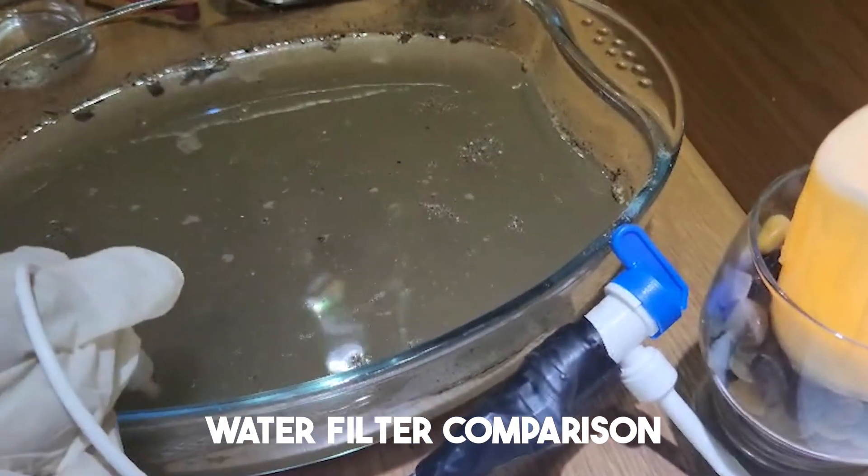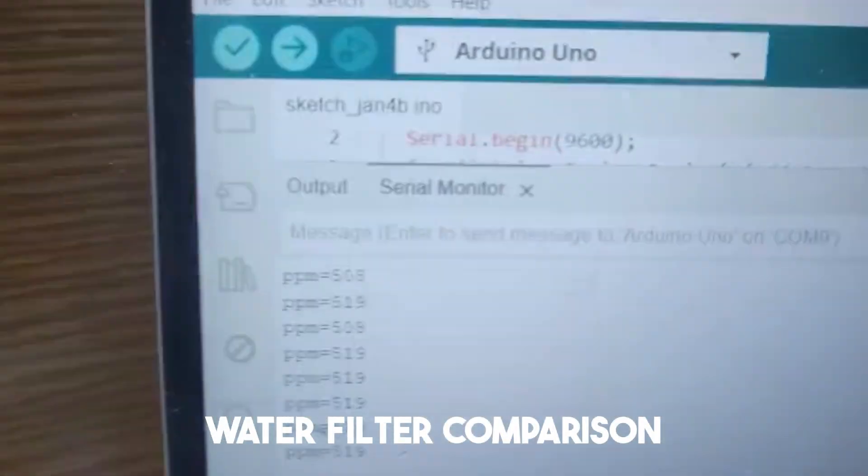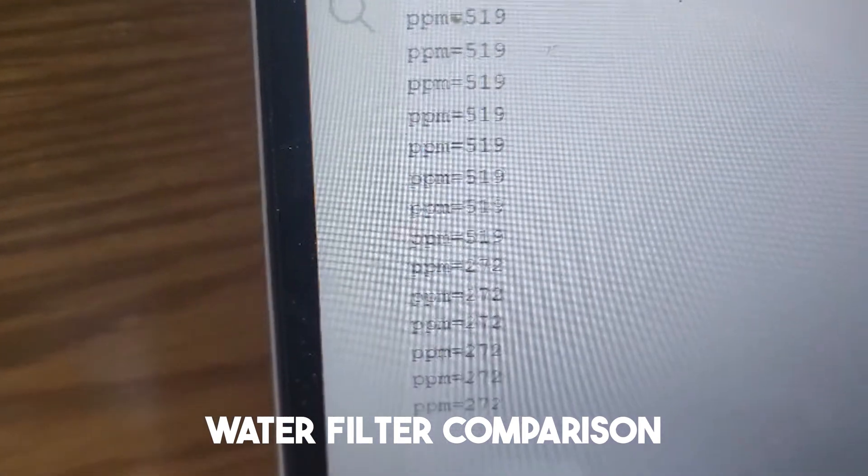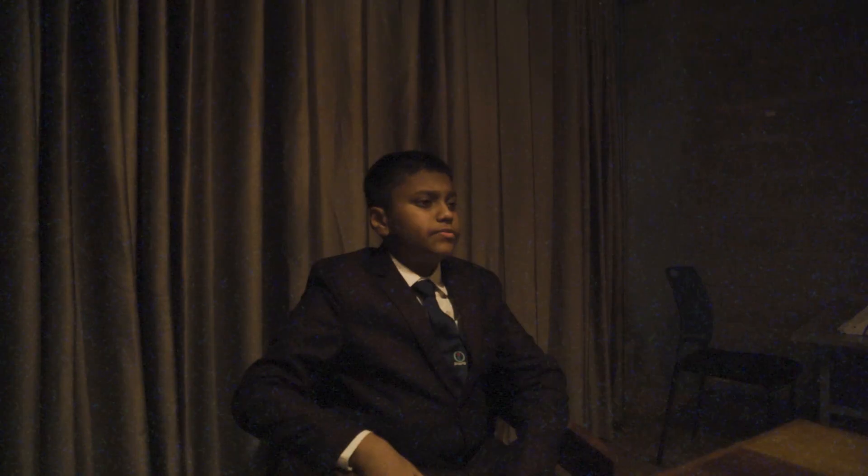Now we have another advanced technology. We will use TH and TDS sensors to compare the quality of water between clean water and dirty water, to see whether the water quality is drinkable or not.